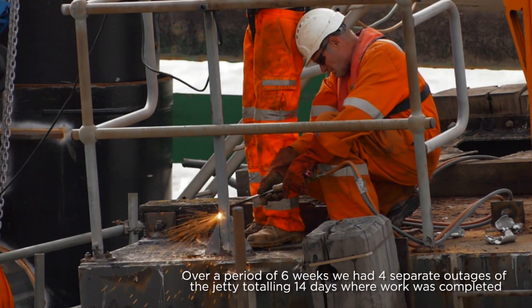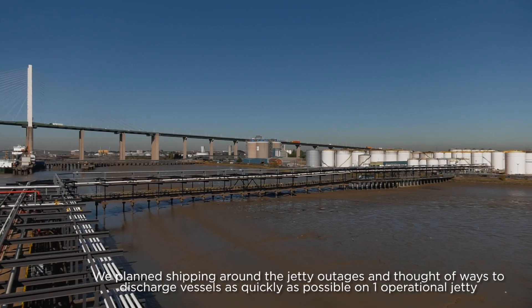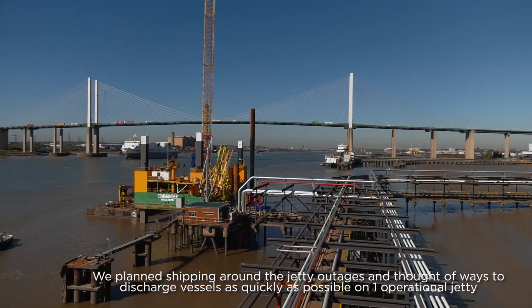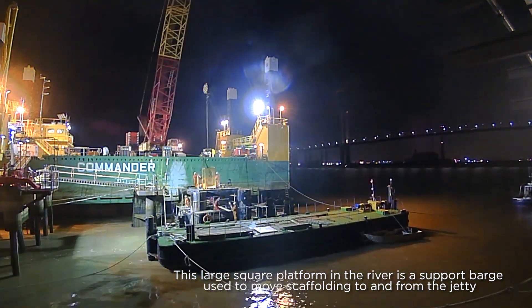Over a period of six weeks we had four separate outages of the jetty, totaling 14 days where work was completed. We planned shipping around the jetty outages and thought of ways to discharge vessels as quickly as possible on one operational jetty. This large square platform in the river is a support barge used to move the scaffolding to and from the jetty.